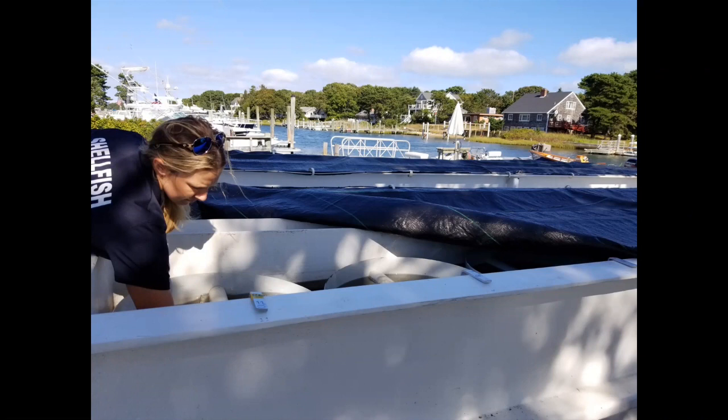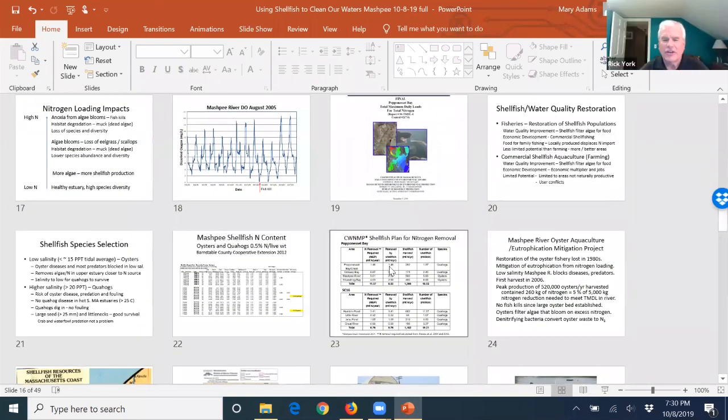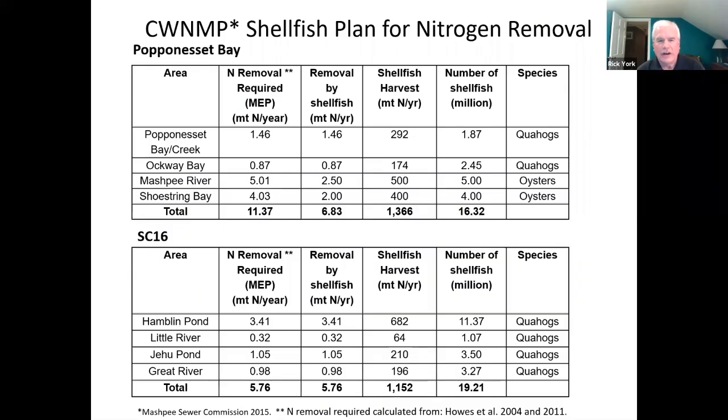Gretchen asks: you have that great graph with all your goals for how many shellfish you need — how far from that goal are we right now for Papanesset Bay, Mashpee River, Aqua Bay, and Shoestring Bay? That's spelled out in our comprehensive watershed nitrogen management plan. These are the goals, but the plan goes over 20 years with five-year increments. We've just started phase one, which is what we call SC 16 — marine fisheries shellfish growing area 16 — which is Hamlin Pond, Little River, and Great River.